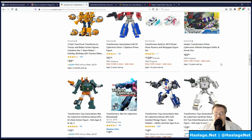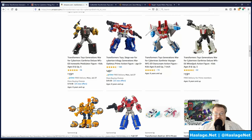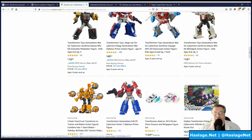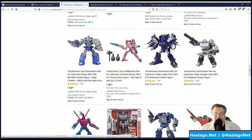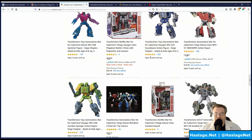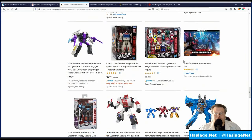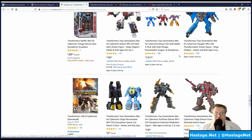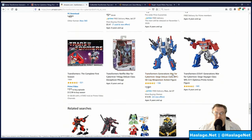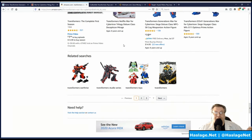Collecting Transformers is expensive, but I have a rule: if I already have that Transformer — like I have Power of the Primes Wheeljack — I'm not going to buy Earthrise Wheeljack because why would I spend $20-plus again for something I already have that looks generally the same? Be cautious on Amazon because Walmart exclusives end up here with markups. A deluxe figure typically goes for $20, a voyager for $30, leaders and bigger around $45-$50.